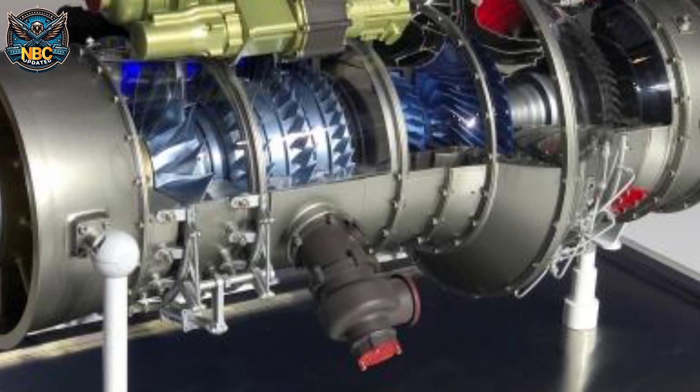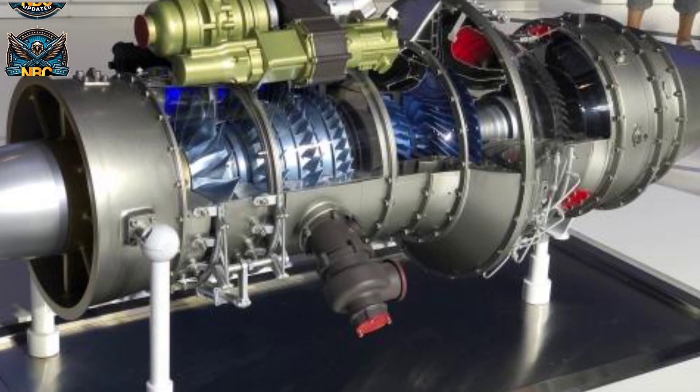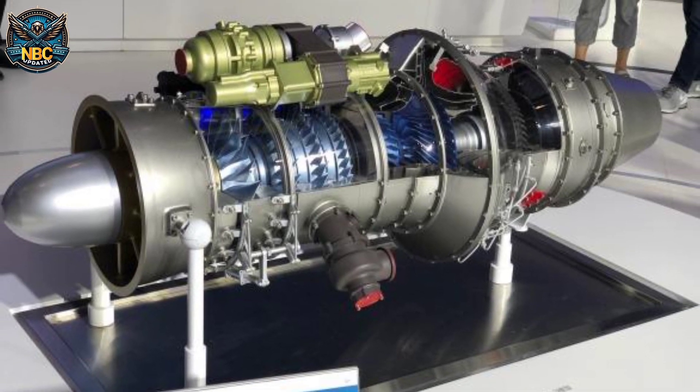The Z-11 is powered by a single Liming WZ-8 turboshaft engine, which is a Chinese-made version of the Turbomeca Arriel 2B1A engine. It produces 680 horsepower.